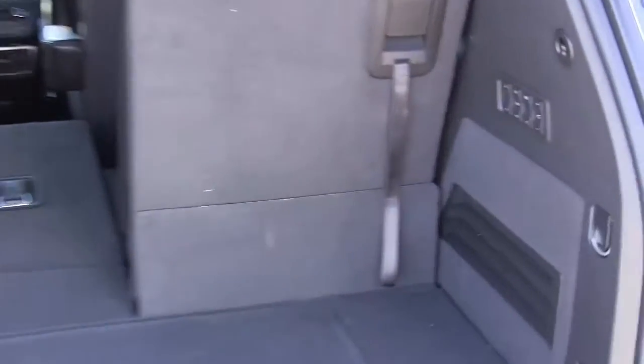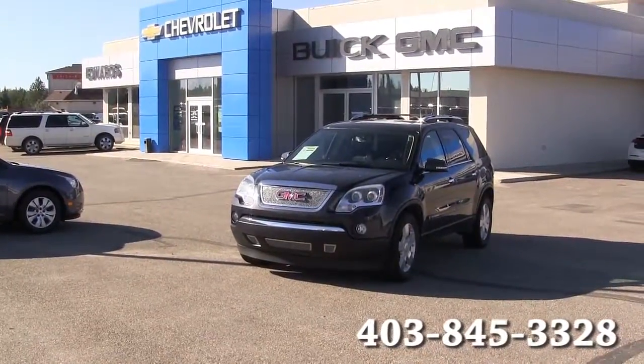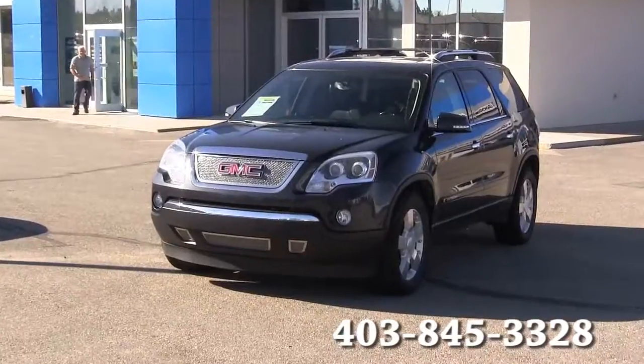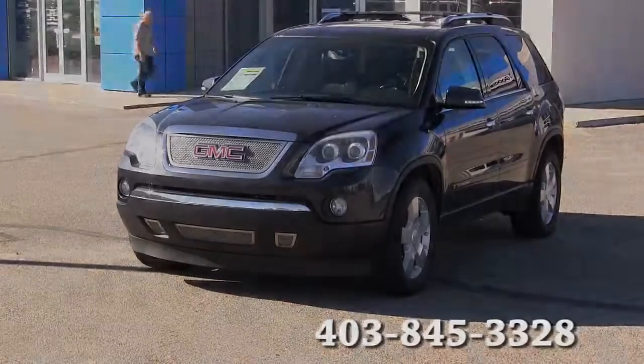Back hatch audio controls. For more information please contact Edwards Garage located in Rocky Mountain House, Alberta. Contact number 403-845-3328.